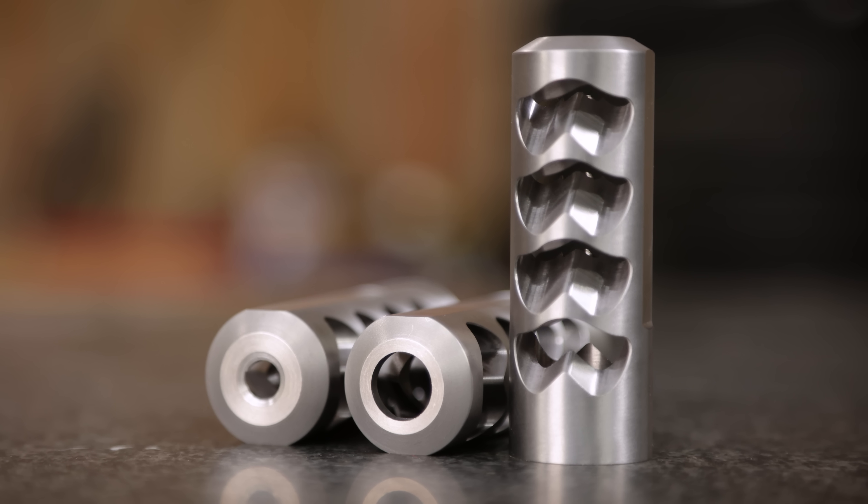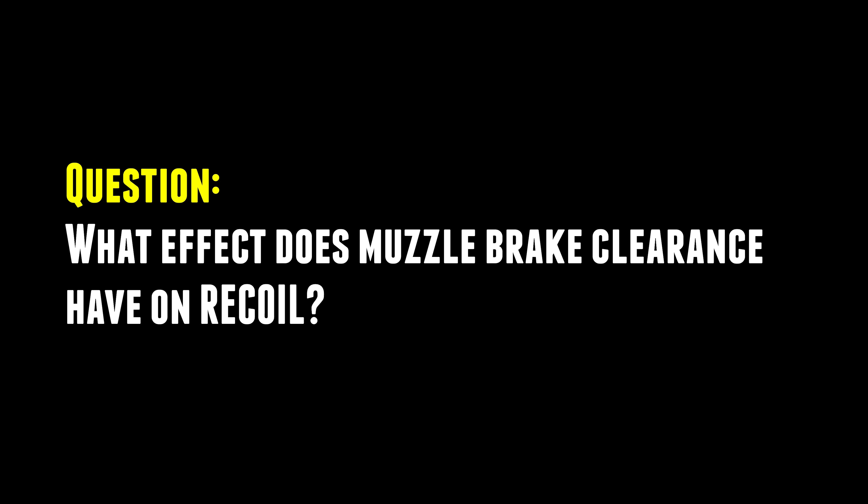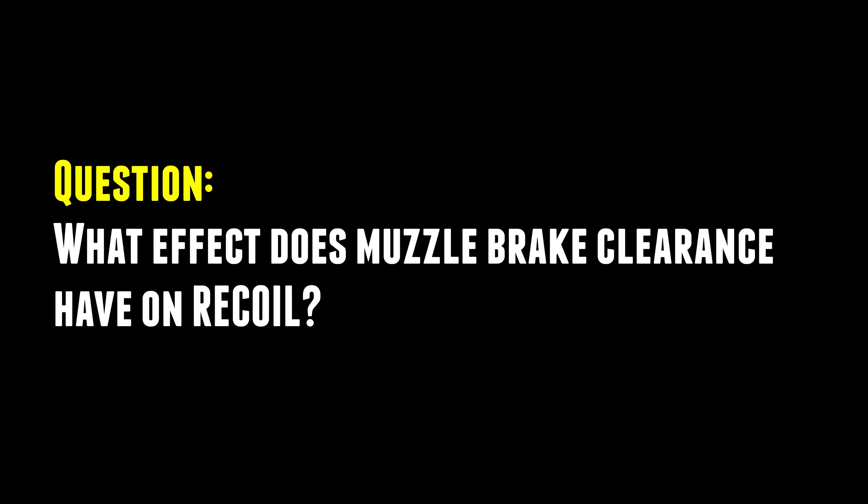The last time Salmon River Solutions came out, it was Ken. Ken and I were talking after doing some recoil testing with the SRS brakes. We said, wouldn't it be cool to take a muzzle brake, start with really tight clearance, bore it out progressively, and look at the correlation between that clearance and muzzle brake effectiveness. That's exactly what Zach and I have been working on today.